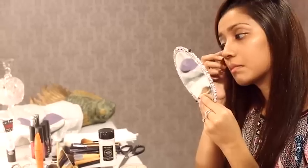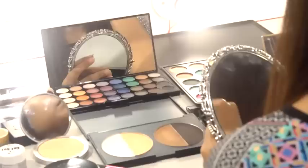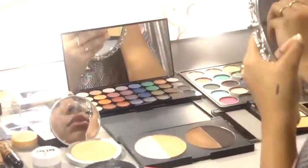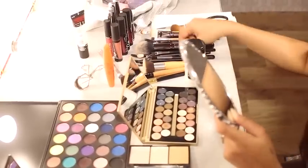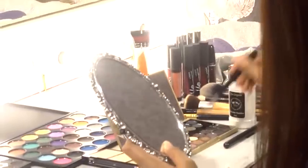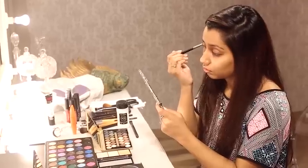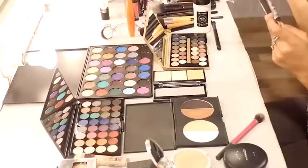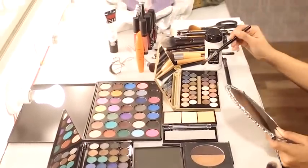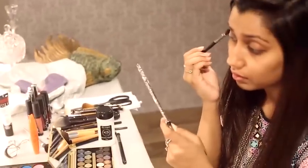Let's check it out using scotch tape. Let's apply the eyeshadow and crease the base. Let's blend with a clear brush. Let's apply the burgundy eyeshadow to the outer corner, then apply the color and the black color to the outer side. Let's apply the transition color and eyeshadow.